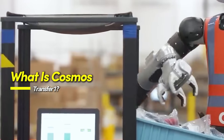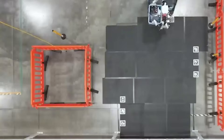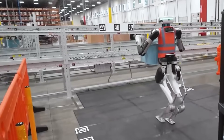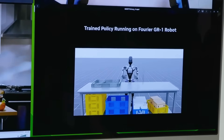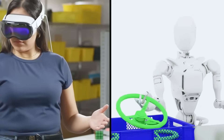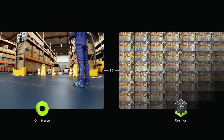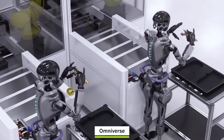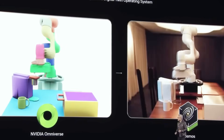Cosmos Transfer One is NVIDIA's new conditional world generation model, released in March 2025 and publicly available on platforms like HuggingFace and GitHub. It enables developers to generate highly realistic virtual environments using multiple types of visual input. These inputs include segmentation maps, which separate different parts of a scene into object categories; depth maps, which provide 3D information on how far objects are from the camera; edge maps, which define object boundaries; and blurred context images, which offer a broad layout of the environment.